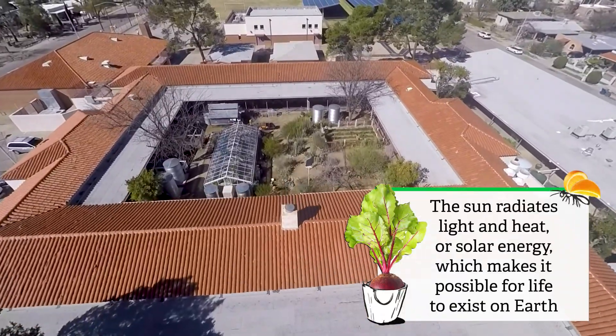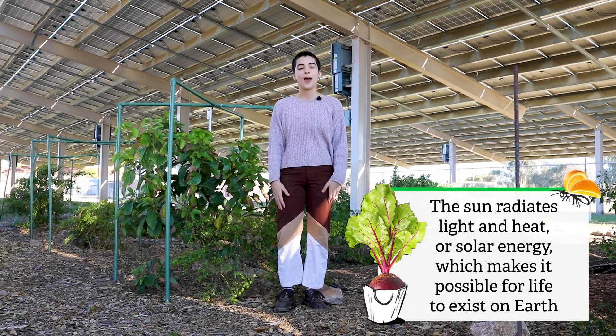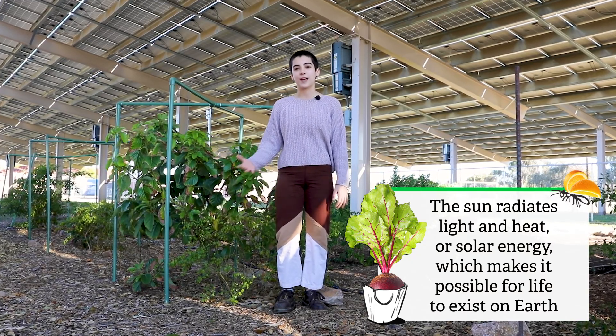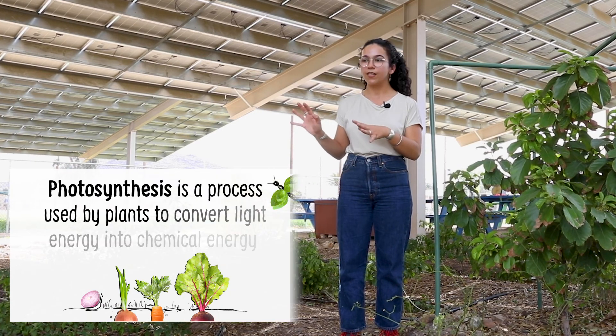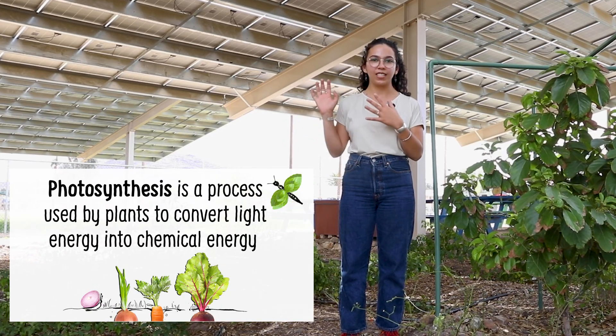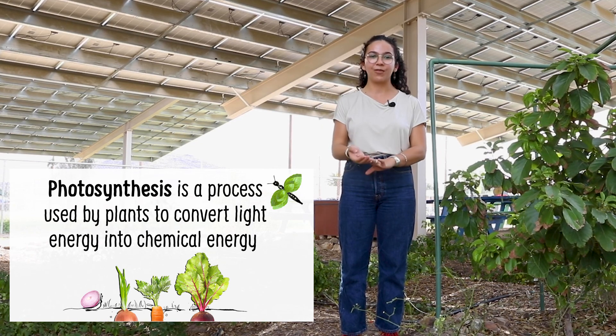In our garden the sun is harvested twice. The plants harvest the sun through photosynthesis, and the panels harvest the sun and produce energy for us. When they photosynthesize they release moisture, which cools the panels and helps them produce energy more efficiently. Over a number of years we've found that we can grow food under the solar panels using less water, and that as the plants photosynthesize they release moisture into the air which allows the solar panels to produce electricity with more efficiency.